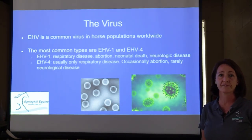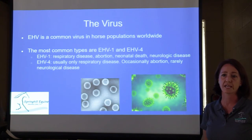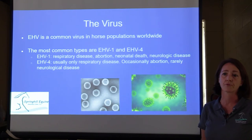EHV-1 can have several different forms ranging from respiratory disease, abortion, neonatal death, and neurologic disease — and the neurologic disease is the current issue and the most worrisome. EHV-4 is usually only respiratory disease; you can occasionally see abortion and rarely neurologic disease with that form.